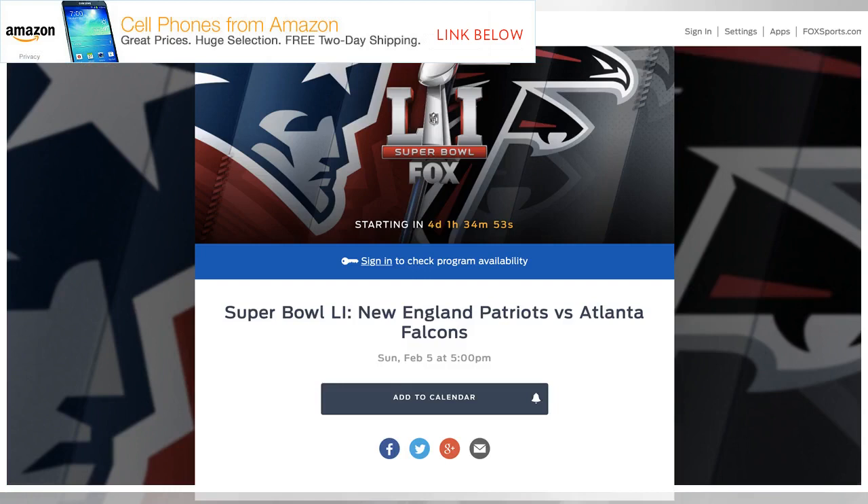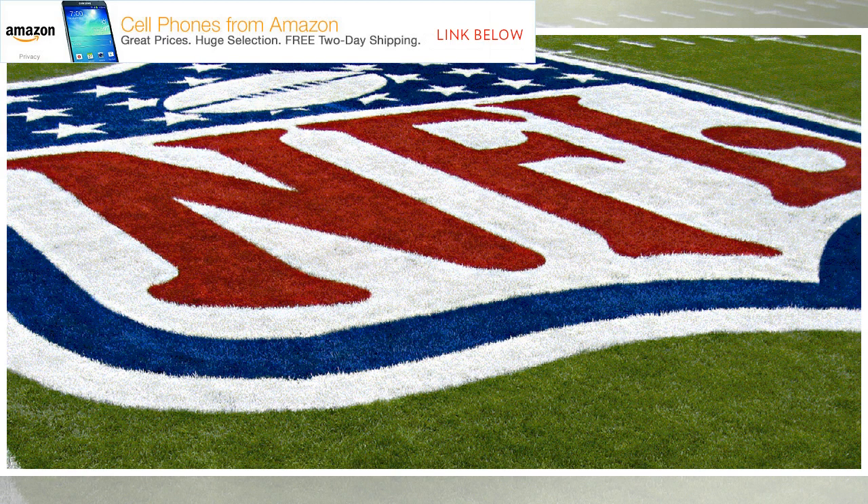The Super Bowl will also be streaming on a host of streaming TV services, including DirecTV Now, Sling TV, Hulu with Live TV, and others. These services offer free trials if you'd like to sign up purely for streaming the Super Bowl.